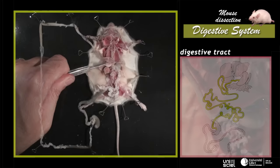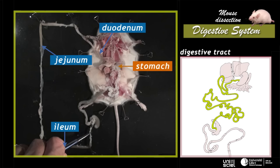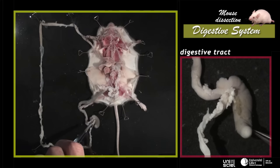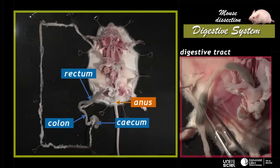The small intestine is divided into three parts: the duodenum, the most anterior; the median jejunum; and the posterior ileum. The large intestine is the shortest and is composed of three parts as well. It begins with a dead-end pocket, the caecum; it continues with the colon; and ends with the rectum leading to the anus. The rectum can be easily recognised thanks to the presence of a string of droppings inside.